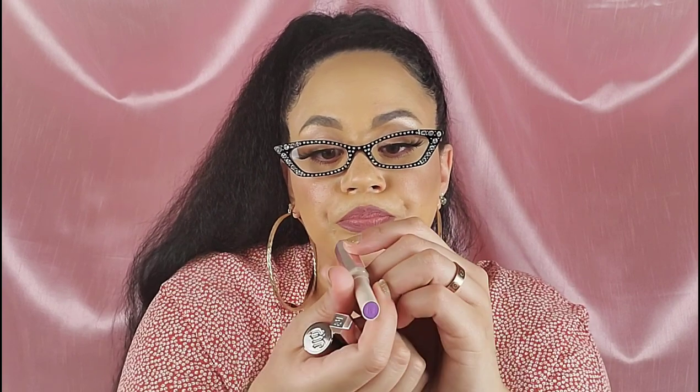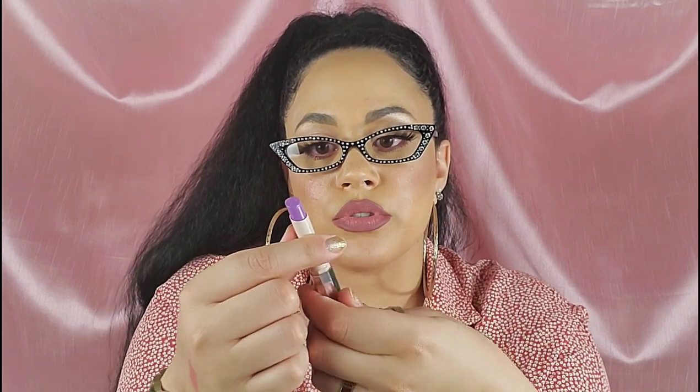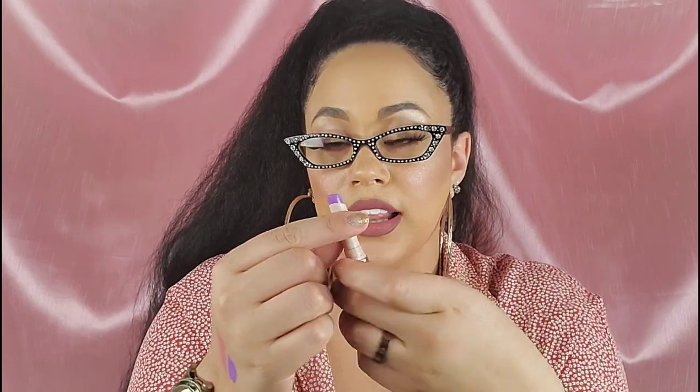Another lip product that I received that I absolutely love is this Fenty Beauty. I'm not sure what shade this is, but this is the purple shade — it's like a lavender purplish shade from Fenty Beauty. Also another beautiful one. I love how it sits on the lips, it's not dry and it doesn't suck any life out of your lips. It looks absolutely amazing — as you can see from the swatch, it's like this lavender purplish color.